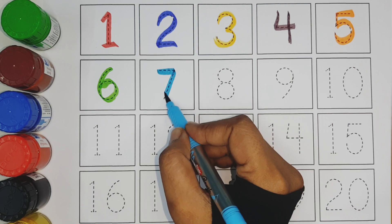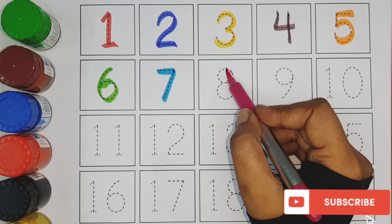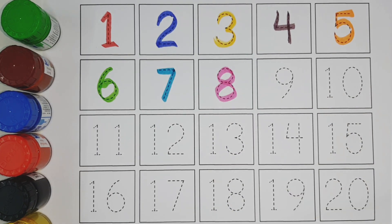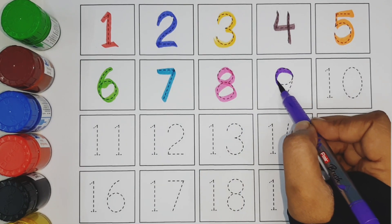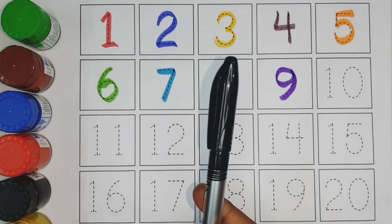Seven pink color. Eight purple color. Nine black color.